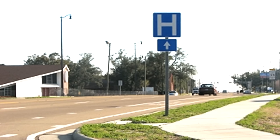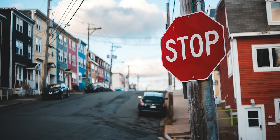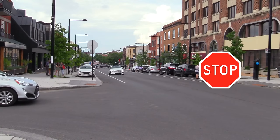Hospital. Follow this sign to get to a hospital. Stop. When you see a stop sign, do not do what you are doing.